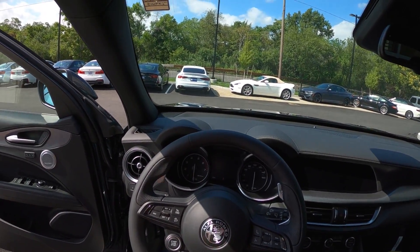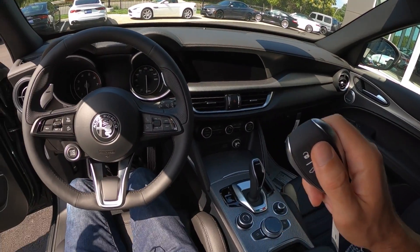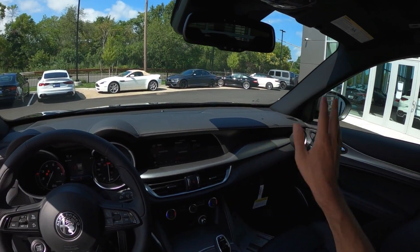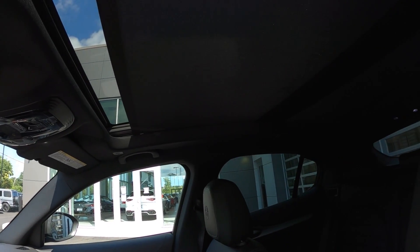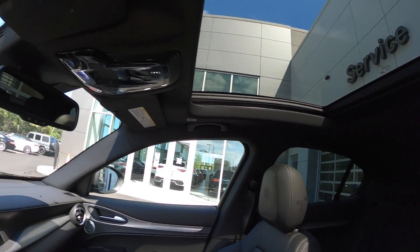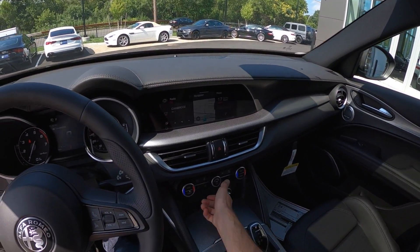Everyone has the BMW, everyone has the Audi and the Mercedes. Why not mix it up a little bit? Pretty nice sporty seats, and we've got this beautiful steering wheel with the start/stop button on that. Mirrors going out — very cool. Let's get some light in here. That is a lot of fabric, oh my God. And I think it goes back further. Look at that. I like that.